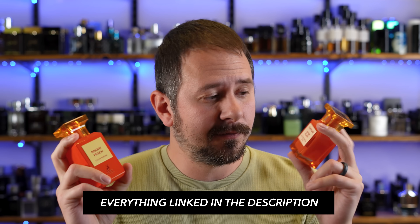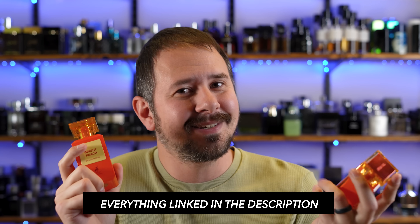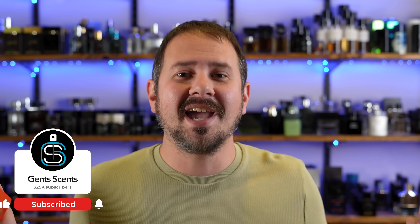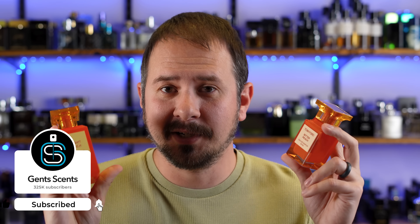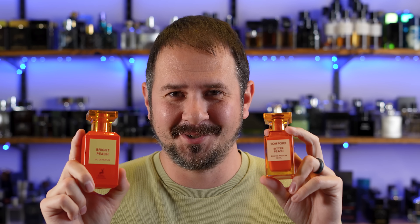I will have these both linked in the description below. Feel free to check them out down there. Bright Peach is going to cost you about 10% the cost of Tom Ford's Bitter Peach — we'll use that as kind of a catch-all of about 10%. And you do have to hand it to Mason Alhambra, because this is one of the most blatant rip-off copies of a fragrance that I have ever seen.